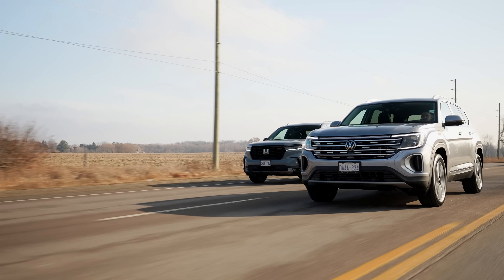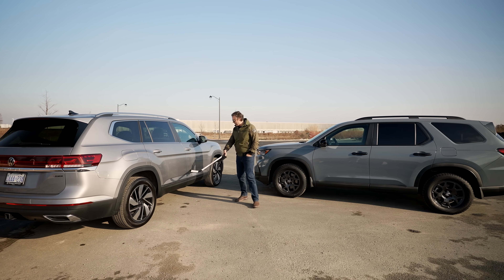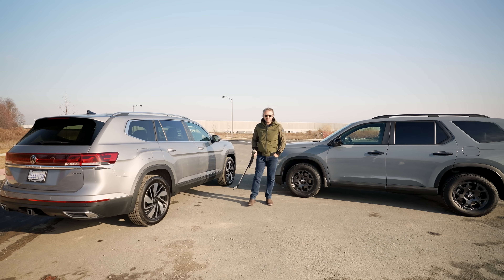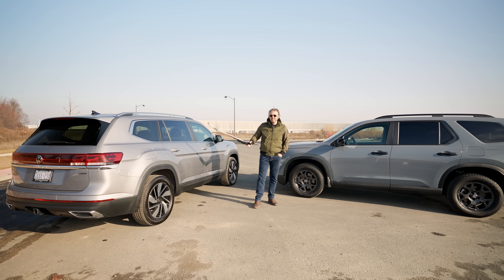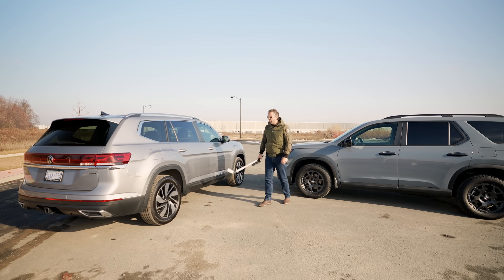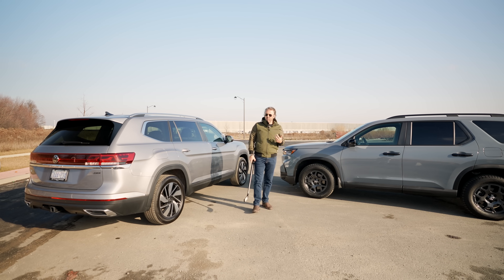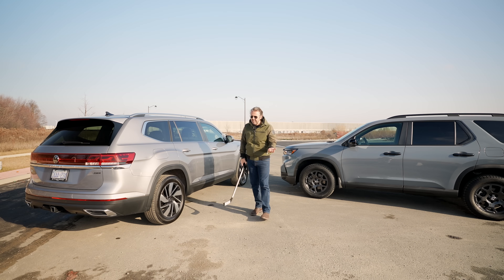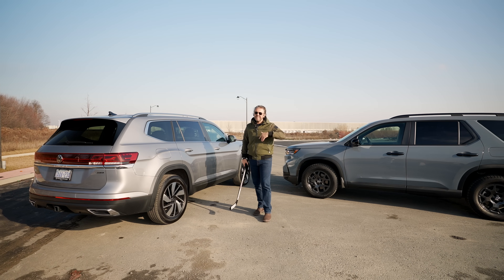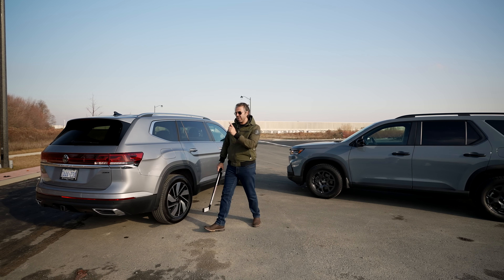In terms of dimensions, they're very close. The Atlas does have a longer wheelbase, but the overall length is about 200 inches for the Atlas versus 199 inches for the Pilot. Width and height are about the same. One thing to note: with the Atlas you can get wheels up to 21 inches, while the Pilot only goes up to 20 inches. Going a size up means tires tend to get a bit more expensive, so that's worth considering.